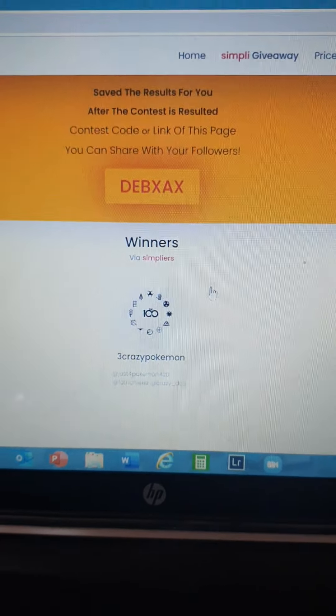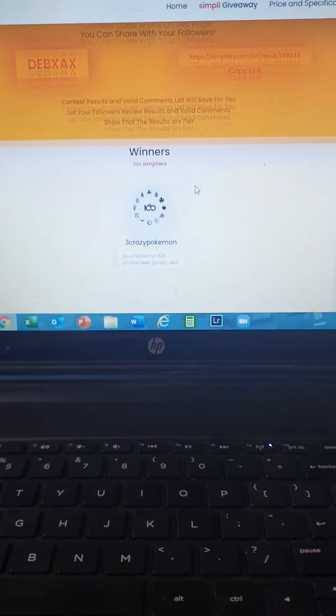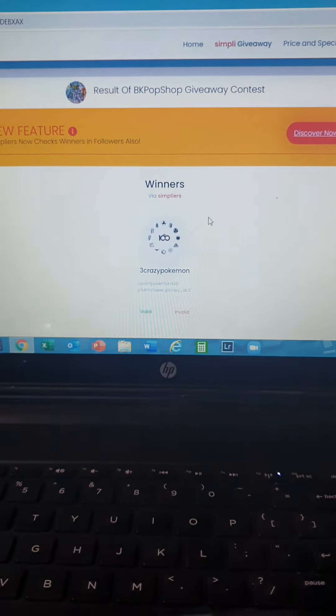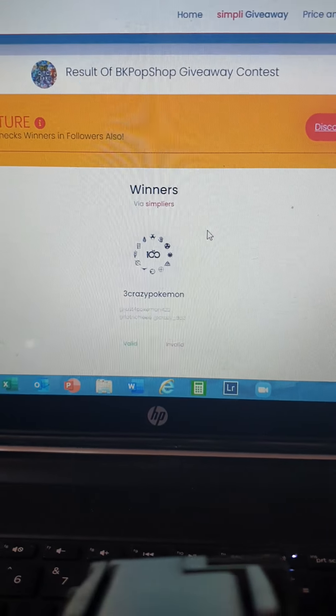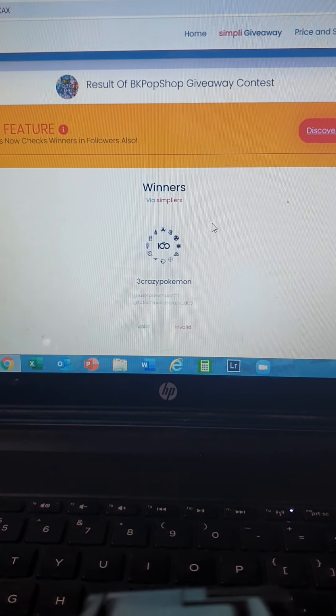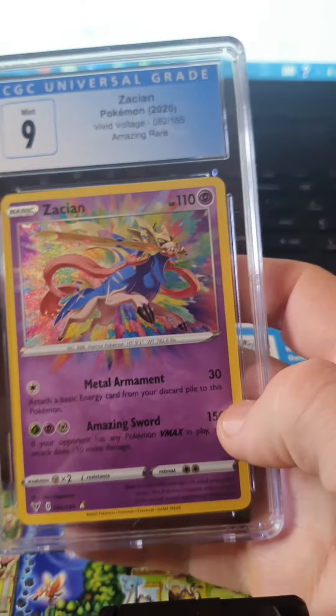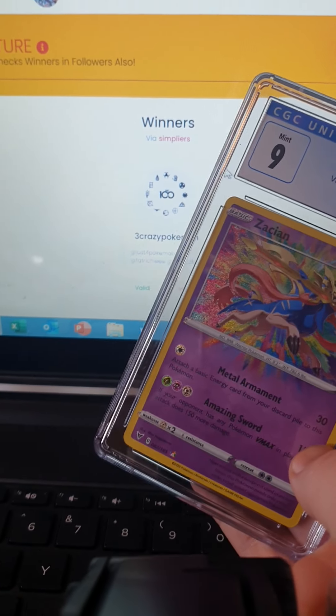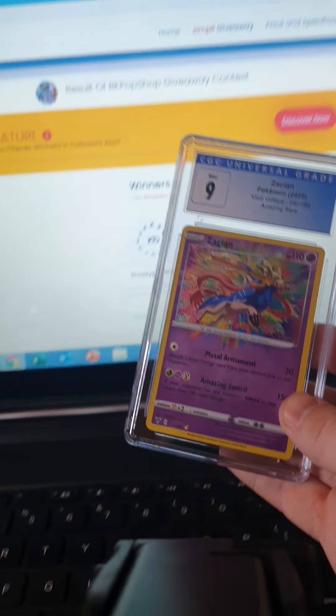And it's Three Crazy Pokémon! Three Crazy Pokémon is the winner! Hit us up on our chat, Three Crazy Pokémon, so I can send you this beautiful CGC 9 slab. It's all yours — you are the winner, congratulations!